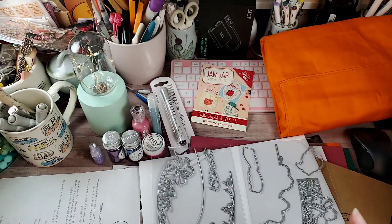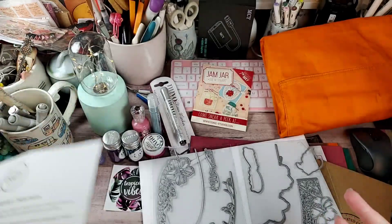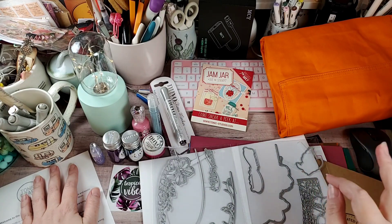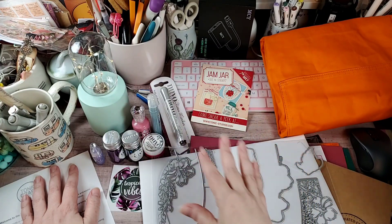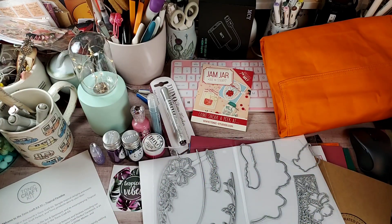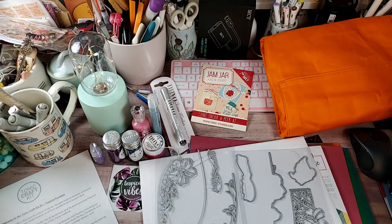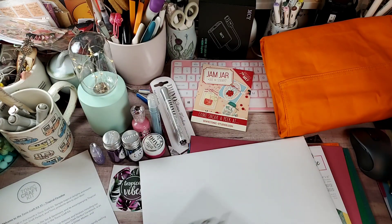Go to the inspiration page link and I'll also include a link in the description to the actual tonic unboxing so you can see the sample cards and projects made with the dies, stamps, card stock, and all the other goodies. That's it — that is the tonic craft kit unboxing number 31. No awe-inspiring samples from me, and admittedly a horrible description of the die set on my part.